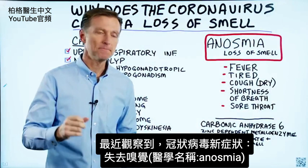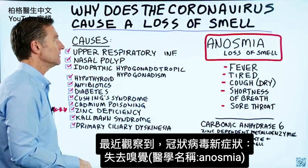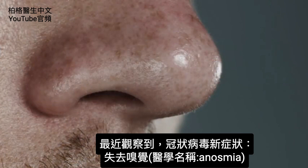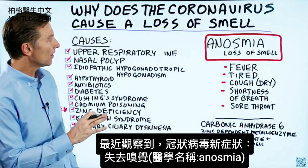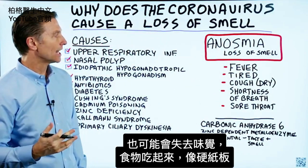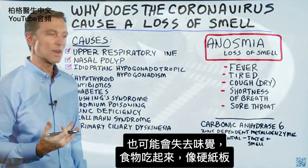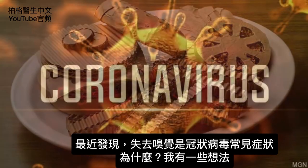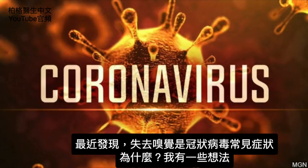But recently, there's been an observation that there's an additional symptom. It's a loss of smell — the medical name for loss of smell is anosmia. You can also get a loss of taste, where everything just tastes like cardboard. That has been recently found to be a common symptom of the coronavirus.